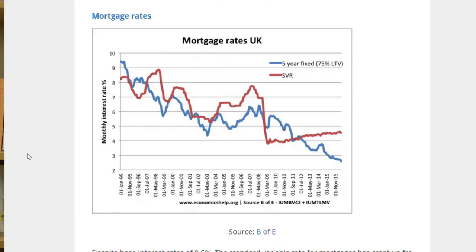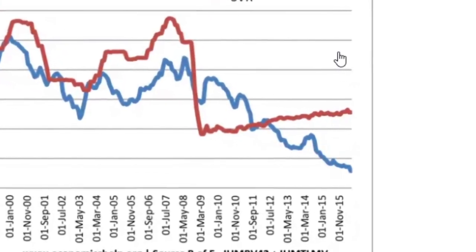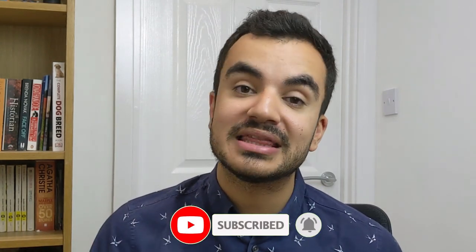Looking at this graph, which highlights the average five-year fixed term rate versus the standard variable rate between 1995 and 2015, you can see there are only a few points in recent history where the variable rate is lower than the average fixed term rate. The most notable period was 2008 to 2010, when interest rates were historically slashed due to the financial crash, negatively impacting those on fixed rate deals as they were locked in at a much higher rate.